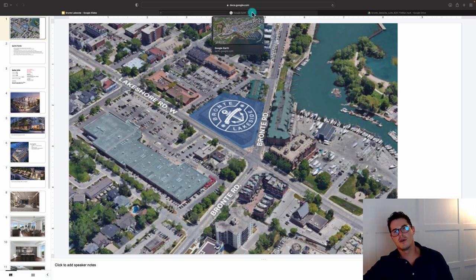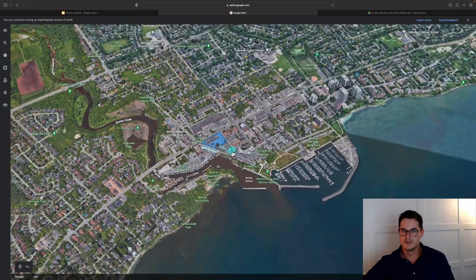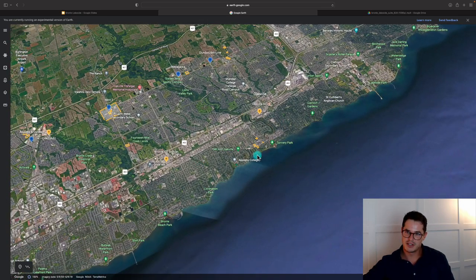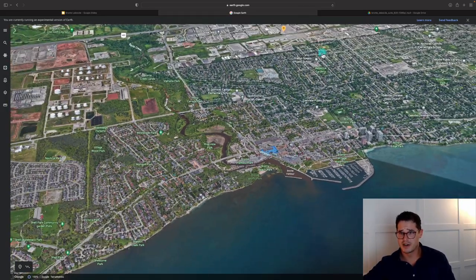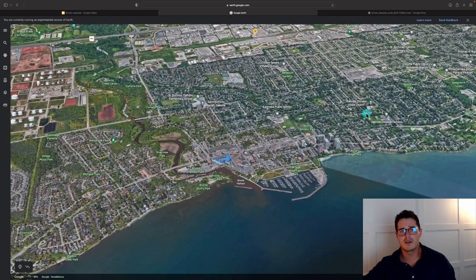It's steps to Bronte Marina and the Bronte GO station in South Oakville. Zooming out on Google Earth, you can see Burlington a little further west and downtown Oakville to the east. Bronte sits right in the middle — a typical west end, single-family, low-rise area with very few condominium options along the waterfront, which is mostly taken by homes or parkland.